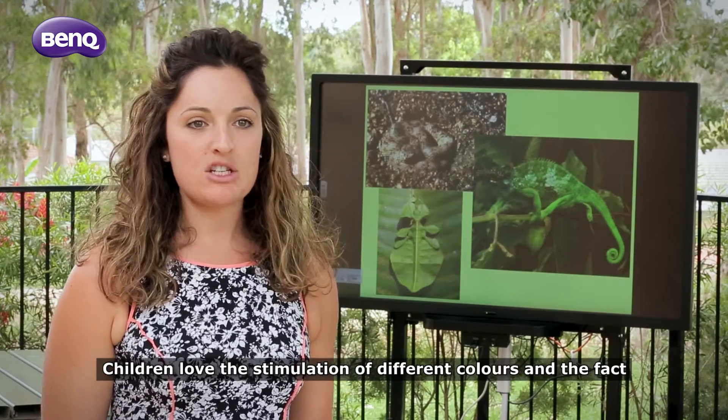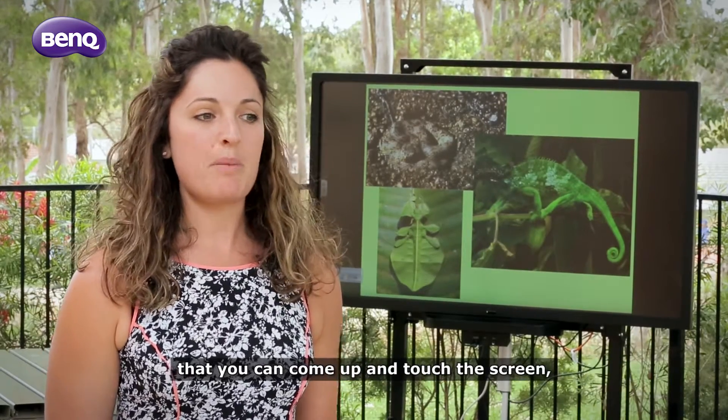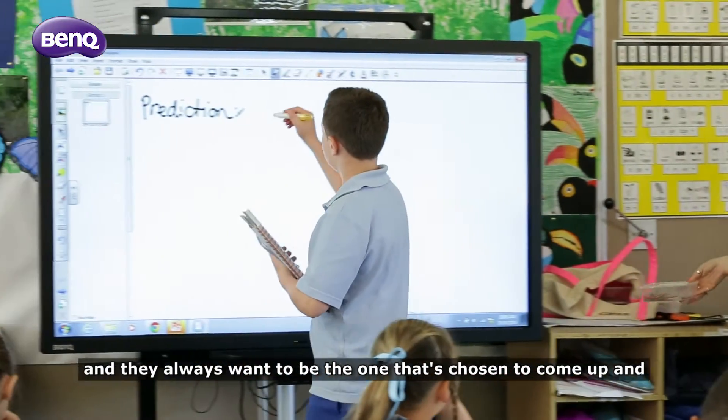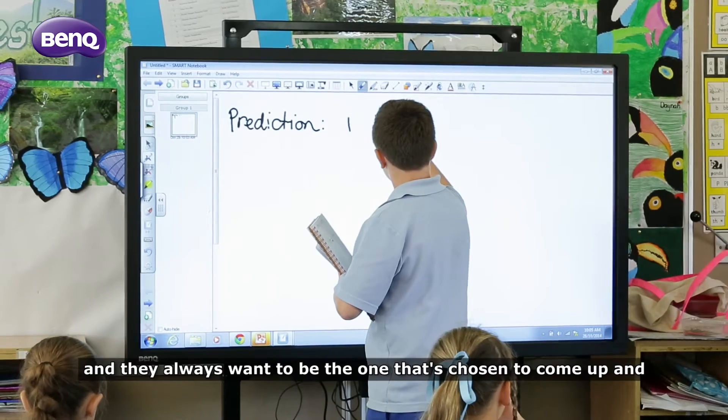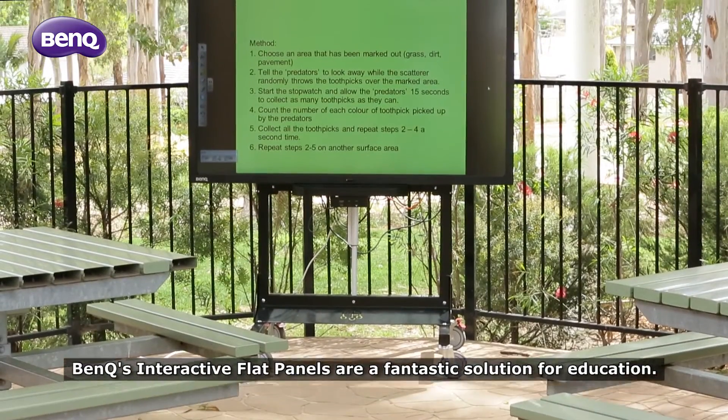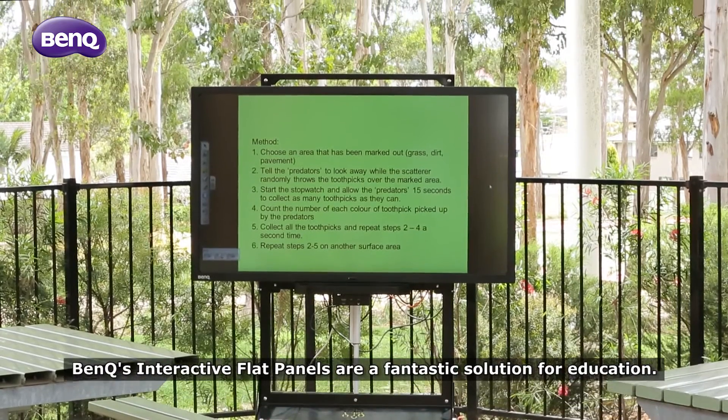Children love the stimulation of different colours and the fact that you can come up and touch the screen, so they're always willing to give their answers and they always want to be the one that's chosen to come up and share their responses and engage with the device. BenQ's interactive flat panels are a fantastic solution for education.